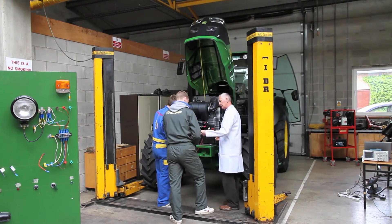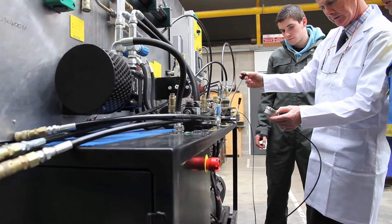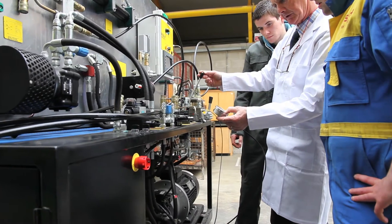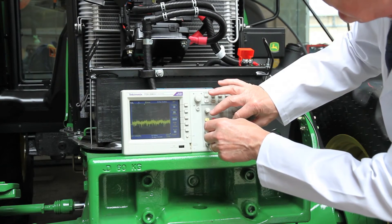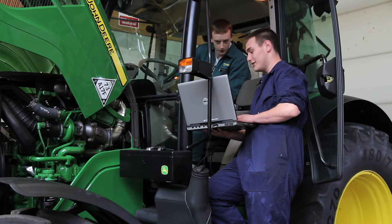Agri-Tractor Technology 1, 2, 3 and 4 focus on engines, transmissions, hydraulics, electrics and electronics in tractors. Farm Machinery 1 and 2 looks at the setting up, calibration and varying features on farm machines.